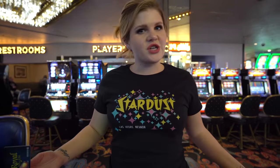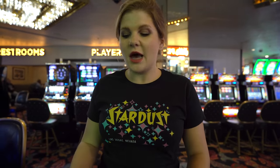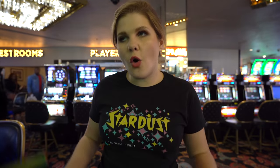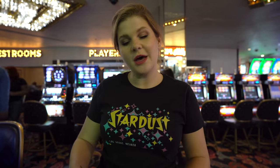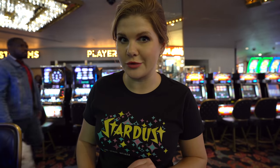Whenever we check out a new property, I always want to get their players card. They have the Royal Players Card here at Four Queens. They are running a promotion where you get a free five dollars for signing up. I always recommend using a players card because you earn points and comps with the hotel. Here you can also win some really fun merch — I particularly like the jeweled rooster.